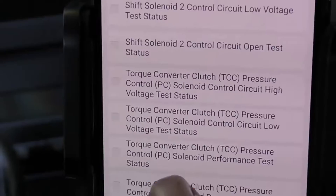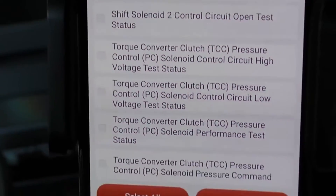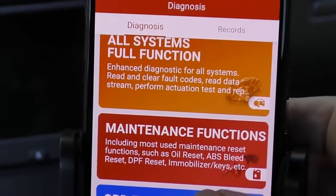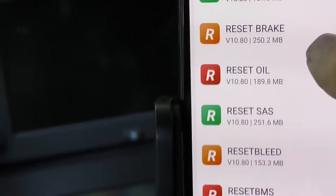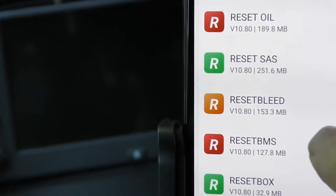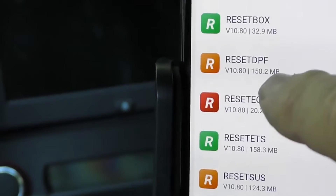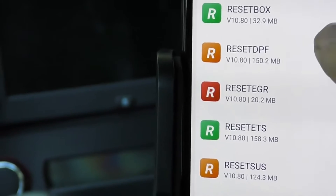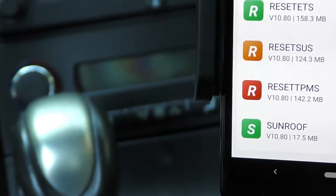Look at the stuff it can do: torque converter, clutch pressure control, cylinder performance test status — we're talking serious testing and maintenance functions. Look at all the different systems it can reset: injectors, electric brakes, oil, the airbag system, bleeding the brake system, the DPF — if you have a diesel with a diesel particulate filter — reset the EGR, and even the sunroof when you change the battery.